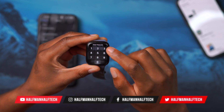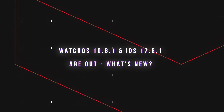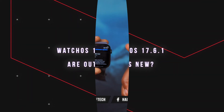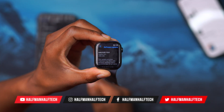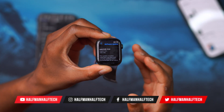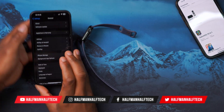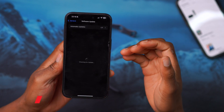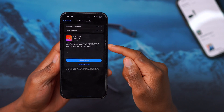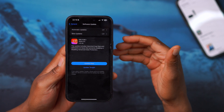Welcome back to the channel, my name is Ben. Today, when it comes to watchOS, Apple has released a new update — watchOS 10.6.1. Right here on my Apple Watch I'm not seeing this update yet, and the reason is that I haven't updated my iPhone to the latest iOS version. In order to see the update, you need to make sure your iPhone is updated to iOS 17.6.1.